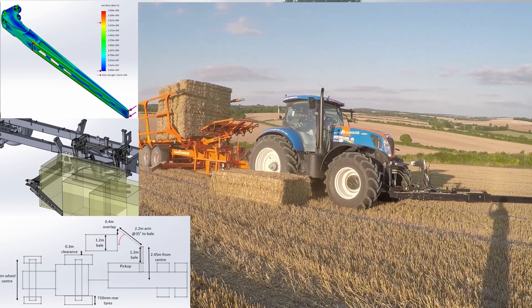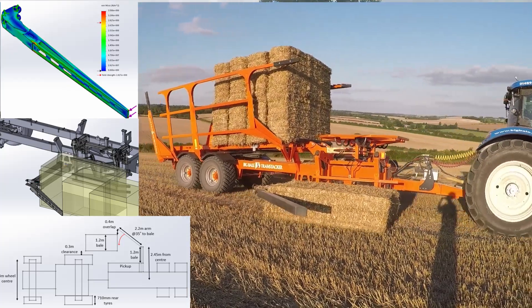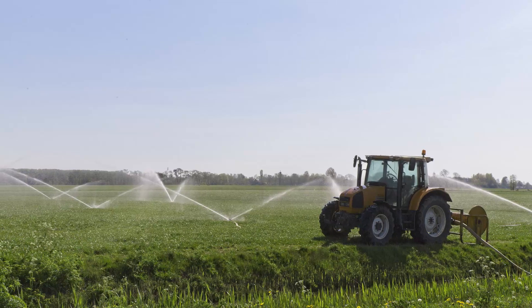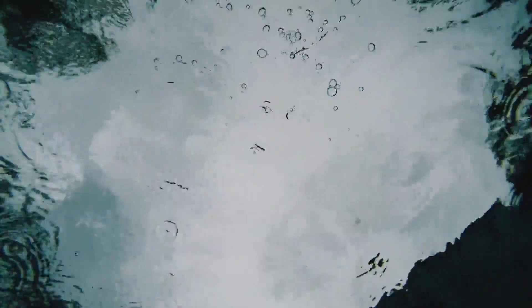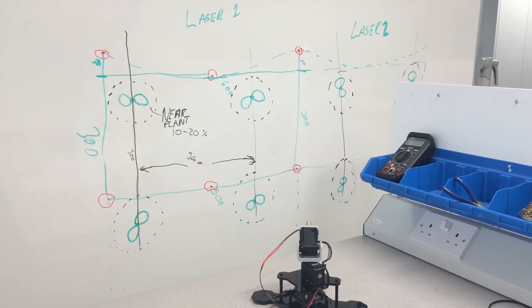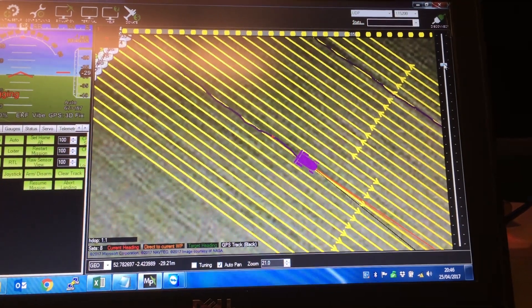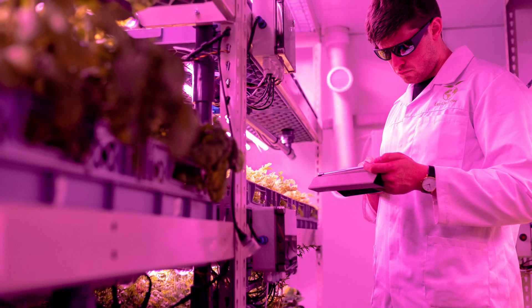Some agricultural engineers have a range of skills from electrical to mechanical design, while others are specialists in things like irrigation, which is a posh word for watering crops. With new technologies such as artificial intelligence and robotics becoming important to farmers, the job and skills required by agricultural engineers are changing all the time.